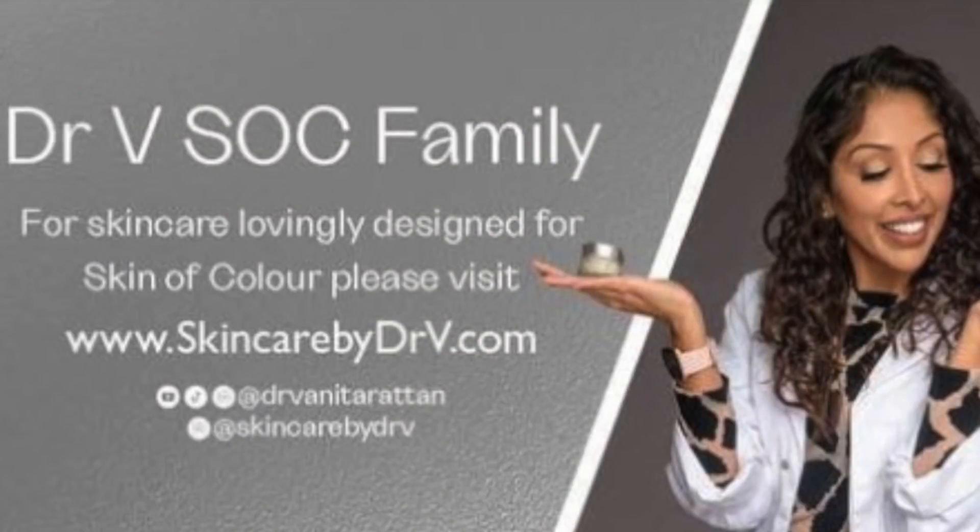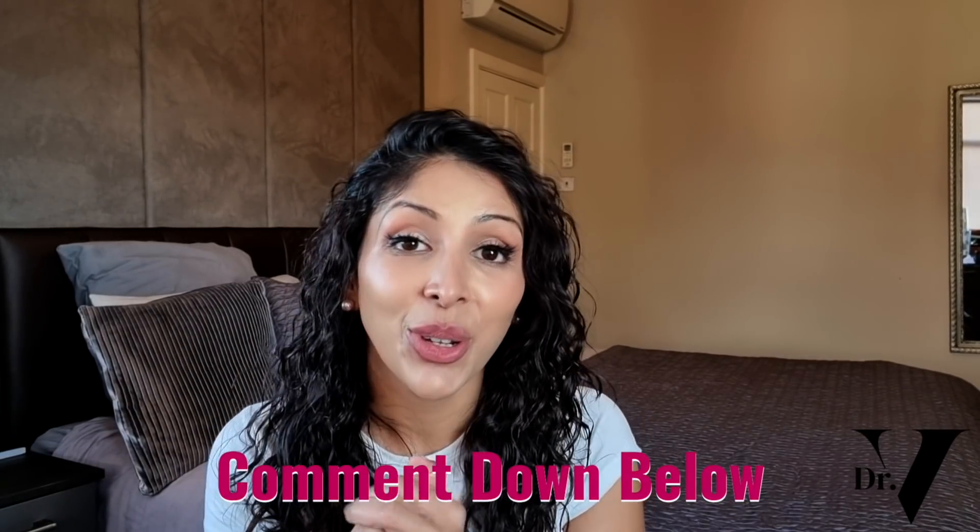Don't forget to join our private Facebook group — it's a really safe space to talk about your skincare issues. You can share photos and we can all help each other. It's called Dr. V SOC Family. You can also follow us on Instagram: Skincare by Dr. V and Dr. Vinita Rattan. I'm also on TikTok as Dr. Vinita Rattan. I'm here in the comment section for one hour after the launch of every single video, so make sure you subscribe and hit the notification bell. Please write down below any other videos you want me to make. Thank you so much, take care, bye.